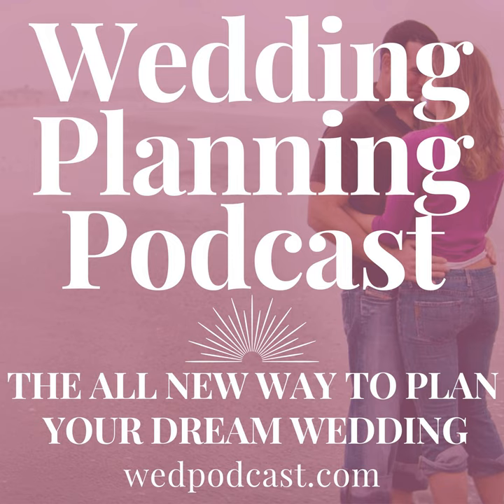There are about a million directions we could take a conversation on wedding reception and ceremony decorations, but for the sake of keeping it simple, let's keep it simple. That's coming up next in week 10 of the Engagement Season Bonus Series here on the Wedding Planning Podcast.